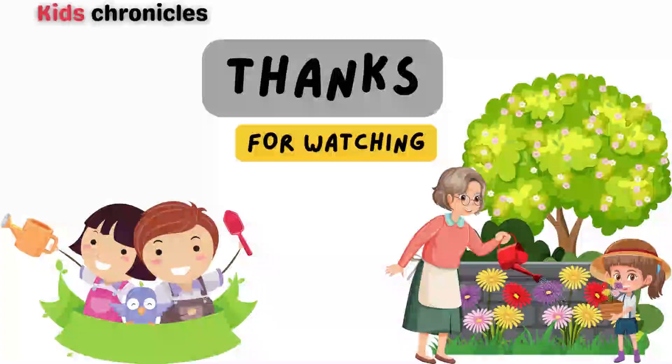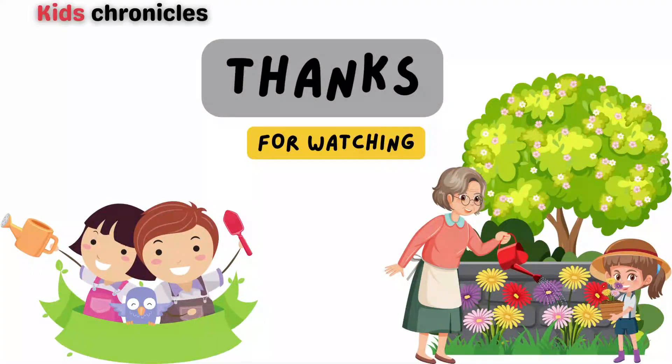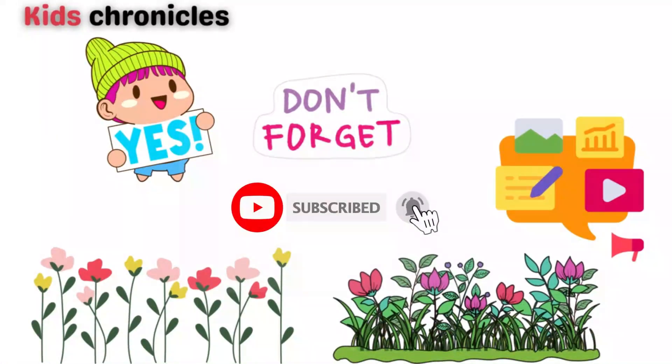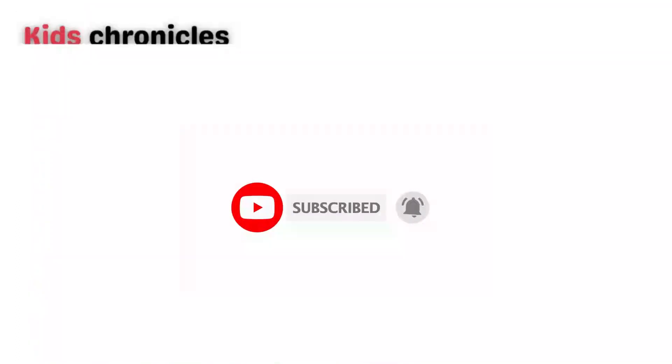Thanks for watching and learning with us today! Keep exploring and discovering the wonders of nature, and we'll see you in the next adventure. And yes, don't forget to subscribe to our channel for more exciting content.